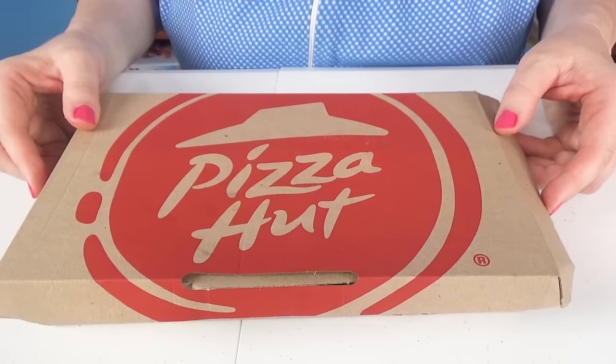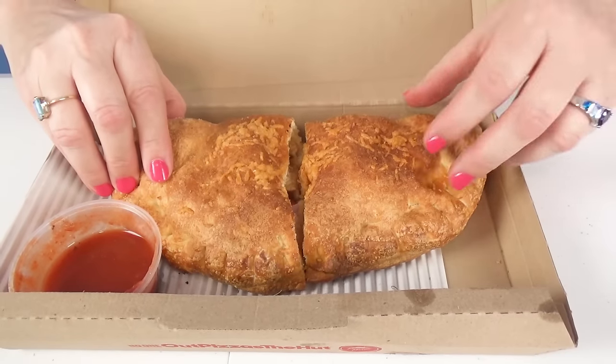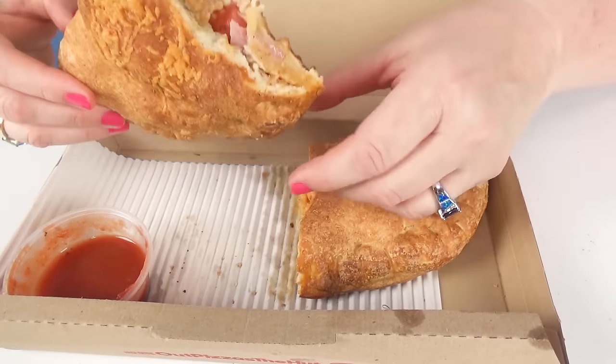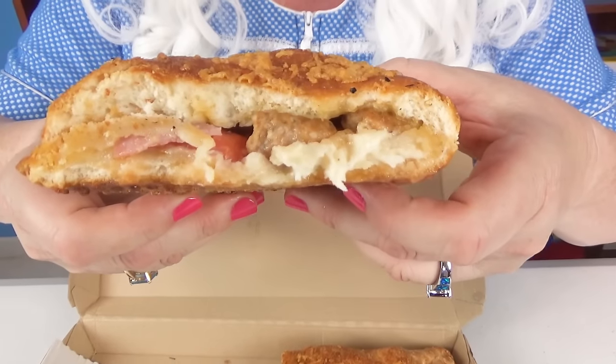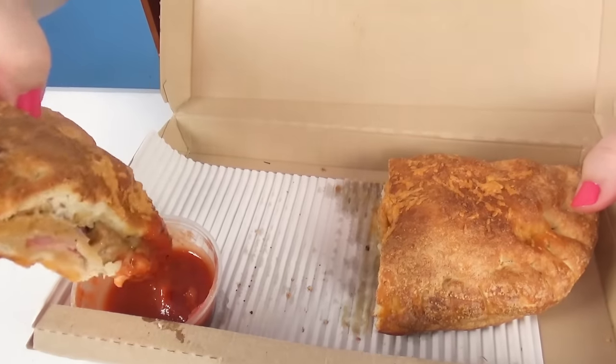Well, Granny's going to keep trying stuff. The next thing she's going to try is a P'Zone — whatever that means. Let's see what this is all about. Well, it looks like a calzone, I guess. Look at that — isn't that meaty? All right, Granny's going to dip it and try it. That's really yummy. Granny might have to eat the whole thing.